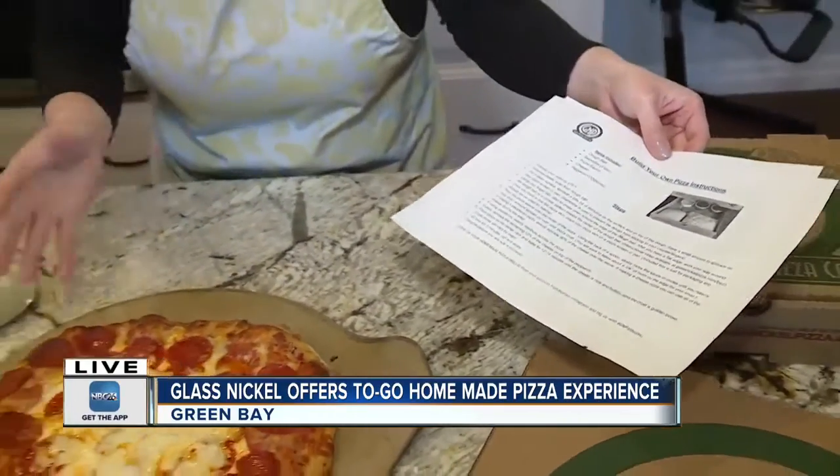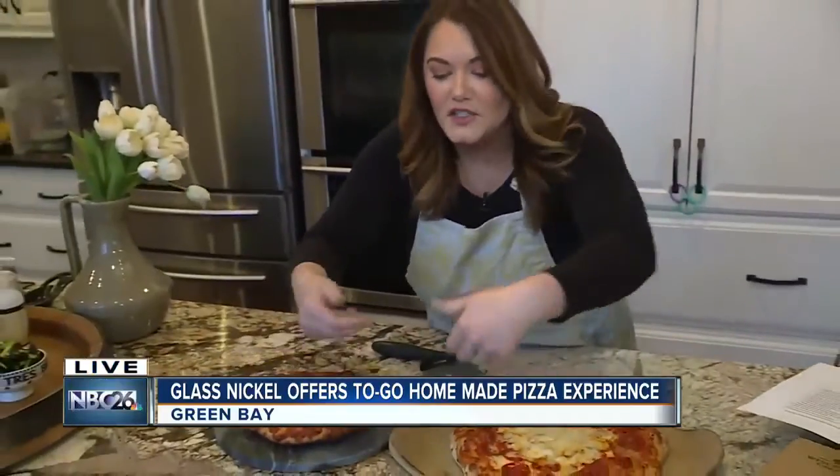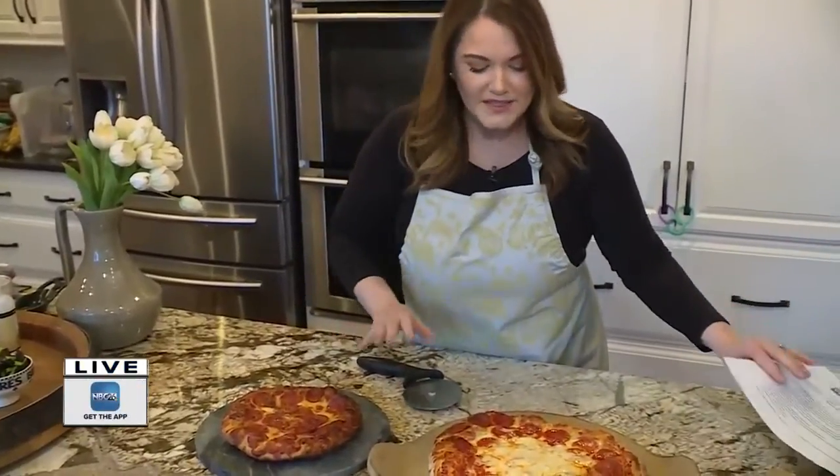One note to add — the one thing I forgot to do every time, and my photographer Matt had to watch me scrape it off and put it onto the pan, is make sure you put the dough on the pan first, then put the sauce on. That was a little tricky here this morning. But we were able to put those together, and it was fairly simple, really fun.